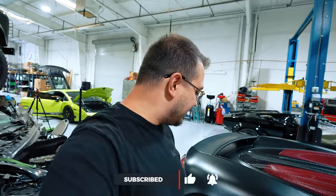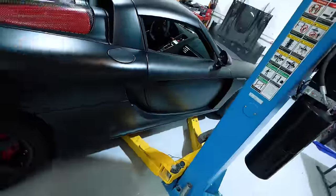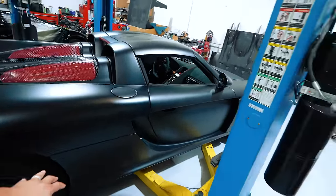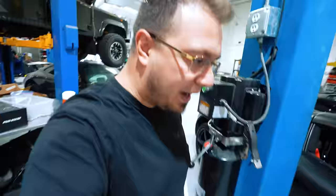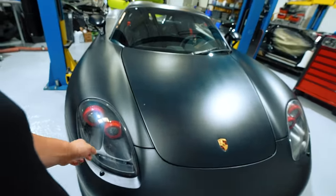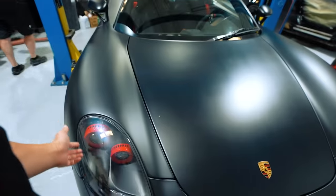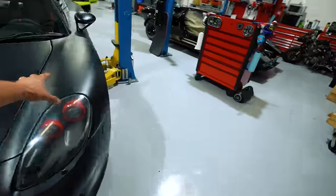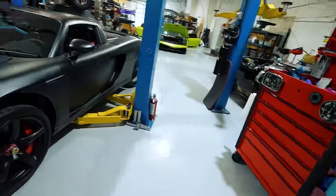A new battery is going in first — the battery is located right behind the wheel. I've already ordered new headlights on the way home. I want to get these headlights because the current ones are just painted red and the lenses don't look that good. So I've already ordered a set.